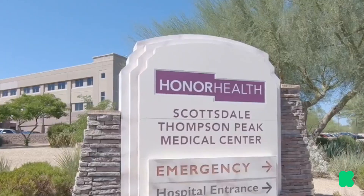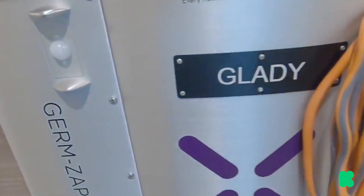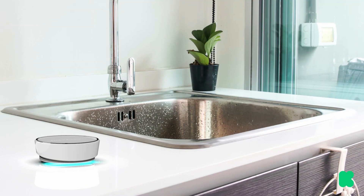Dr. Stephanie Jackson of Honor Health says that different types of UV-C technology can be used to clean anything from household items to hospital rooms. So we took a hospital robot and turned it into a countertop robot.